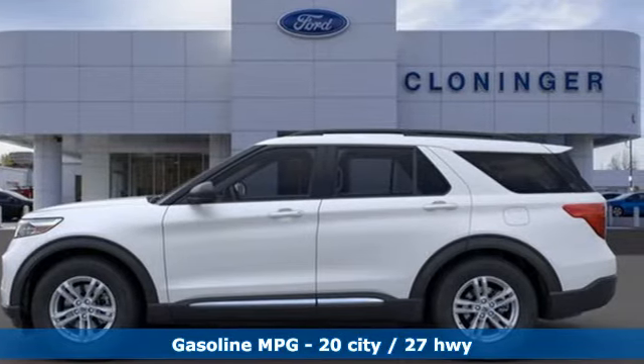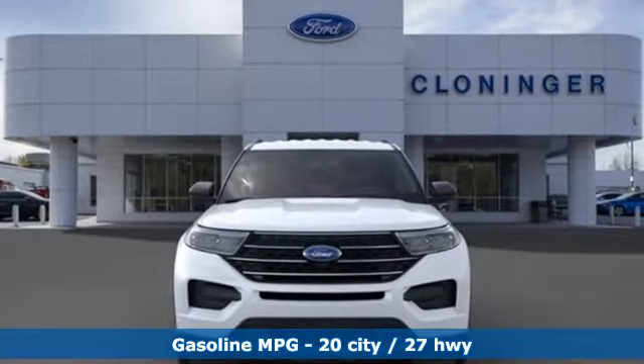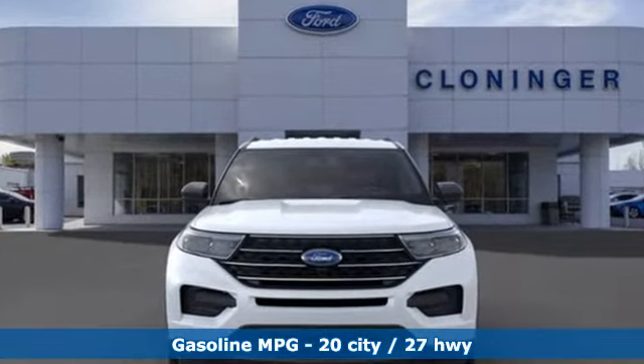Automatic transmission. Dual zone climate control. Streaming audio. Rear parking sensors. Voice activated climate controls. Wi-Fi hotspot.